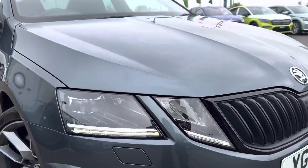Also has automatic lights, electronically adjustable and heated door mirrors, LED daytime running lights with LED headlights.